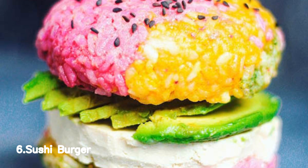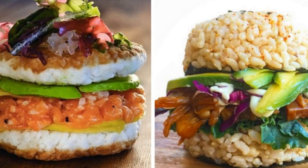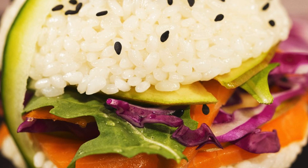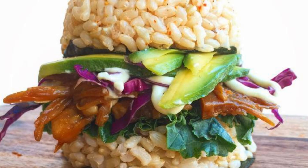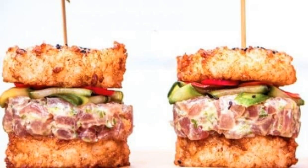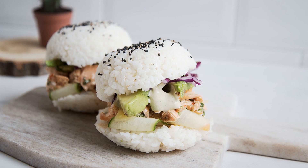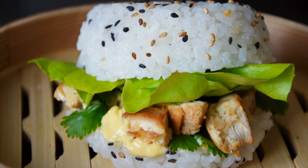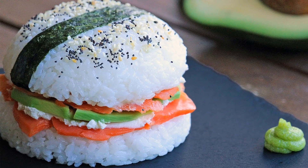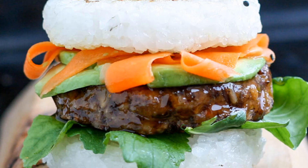Number 6: Sushi Burger. To cook the sushi burger, start by mixing sushi rice with rice vinegar. Shape the rice into buns. Fill with your choice of sushi-grade fish, avocado, cucumber, and pickled ginger. Drizzle with soy sauce, mayo, and wasabi. Top with sesame seeds and press the buns together gently. Serve and savor the deliciousness.